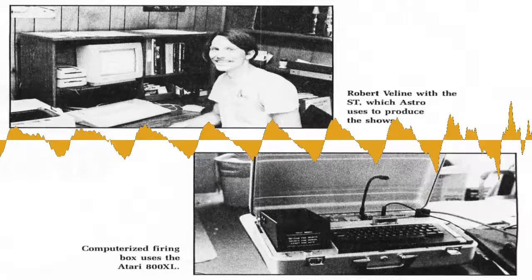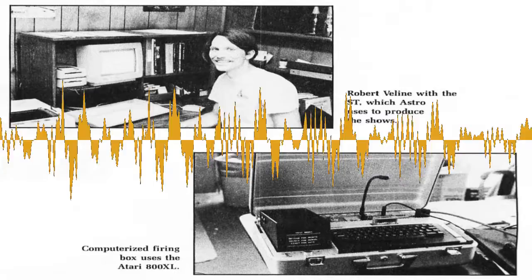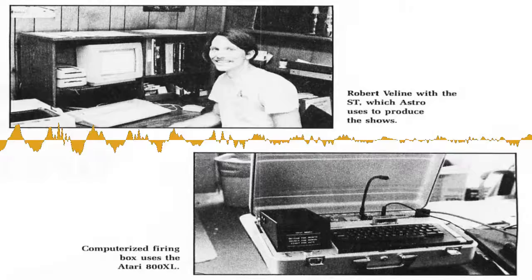You mentioned that a couple of Ataris got blown up. We shorted several of them out — not explosively blown up, more like electronic nerd screw-up blown up. More interfacing problems than anything else.